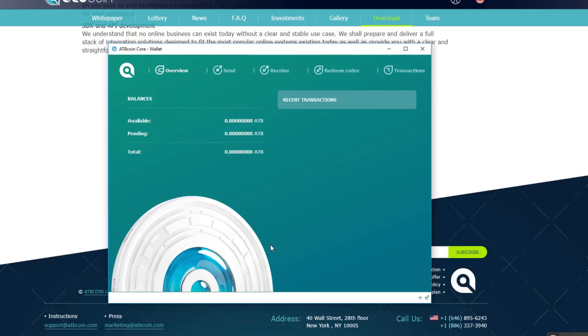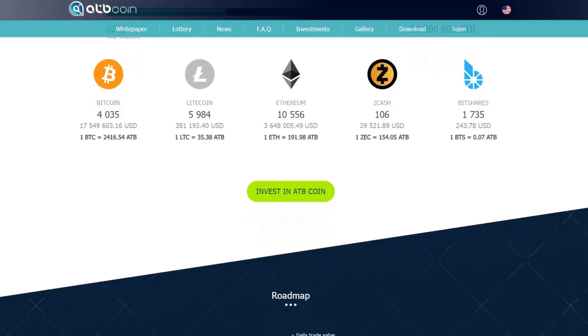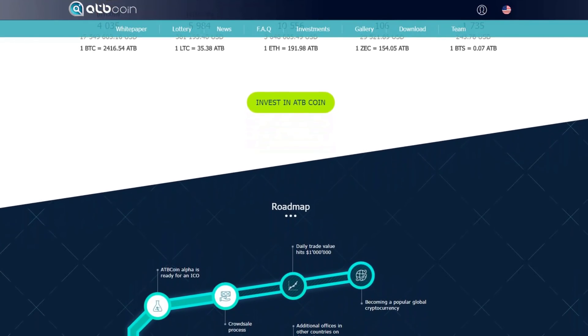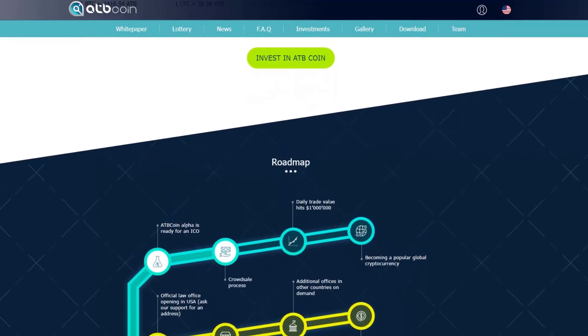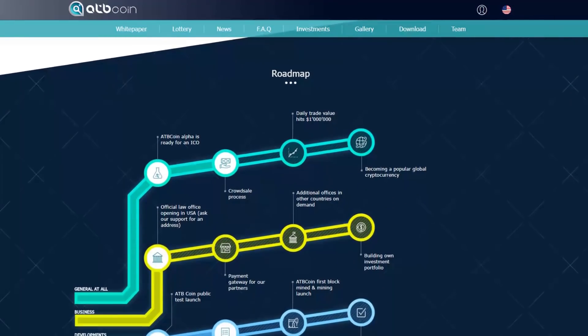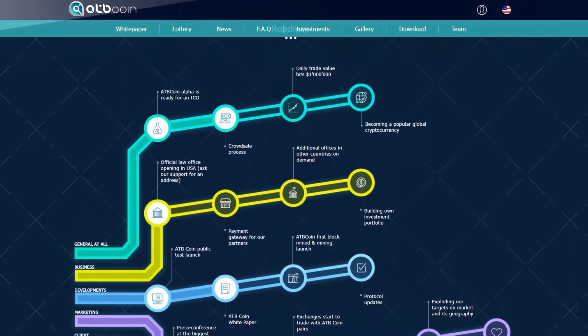That took about seven minutes to synchronize with the network, which was pretty fast. I'll put every link in the description below so you can do your own research about ATB coin — it has so many features that I really can't cover them all in one video. Hopefully you enjoyed this video and I'll see you in the next one.